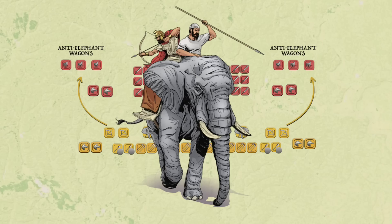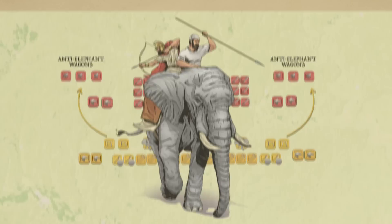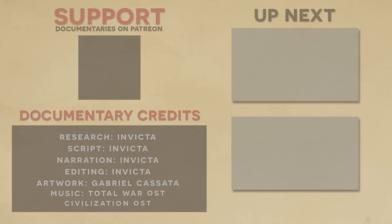I'm sure there are a ton more anti-elephant tactics recorded in history that I haven't covered. Definitely let me know in the comments below if you know of any, or feel free to chime in with your own novel ideas. I'll be looking forward to reading these. I hope you enjoyed this episode. A huge thanks to our patrons for suggesting this topic and financially supporting its production, and big shout out to the researchers, writers, and artists who made this video possible. Be sure to check out these other related videos about our fascinating past. See you in the next one.